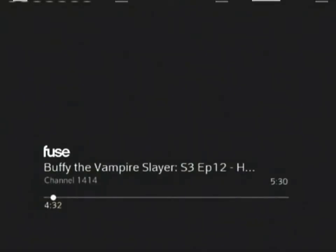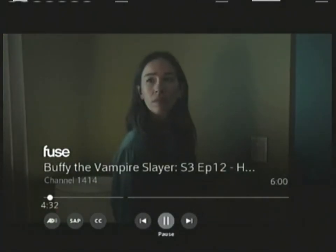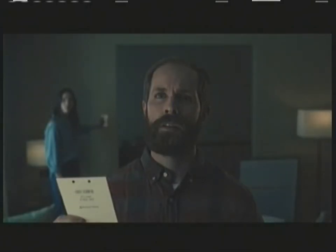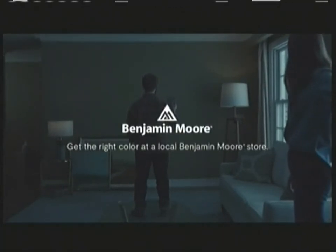I'm in love with Benjamin Moore's Dry Sage, but tried to match it using another brand's paint. Yeah, there it is. Never trust another paint to be a Benjamin Moore color.